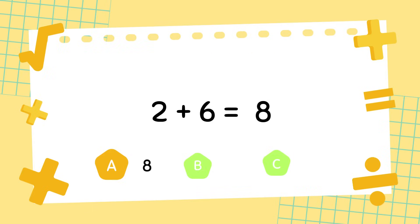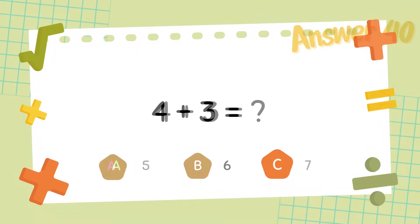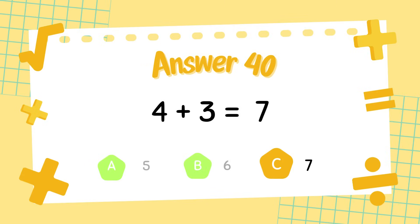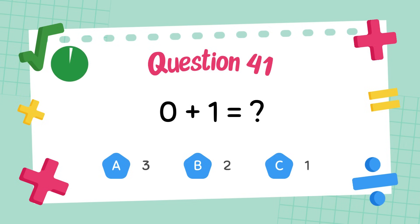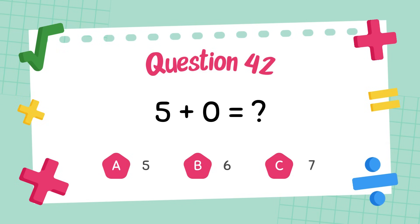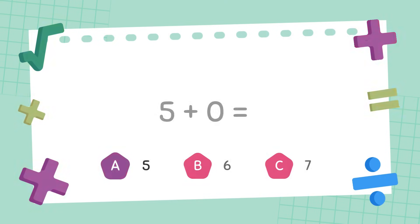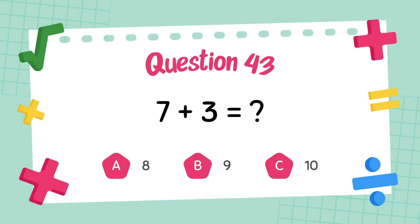What is 4 plus 3? The answer is 7. What is 0 plus 1? The answer is 1. What is 7 plus 3? The answer is 5.